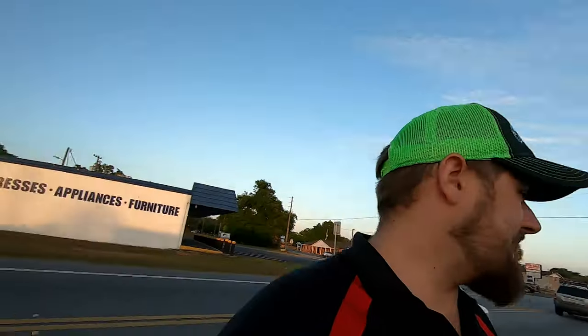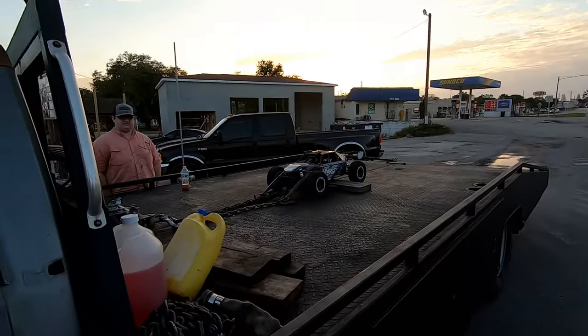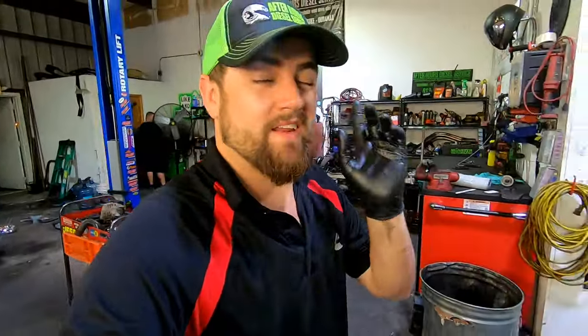We're out here on the side of 301 and Gall Boulevard with our heavy load in tow. We headed to Commando's Pizzeria to grab some pizza and rip around. Made it back to the shop after eating dinner with my little brother and parking the tow truck.